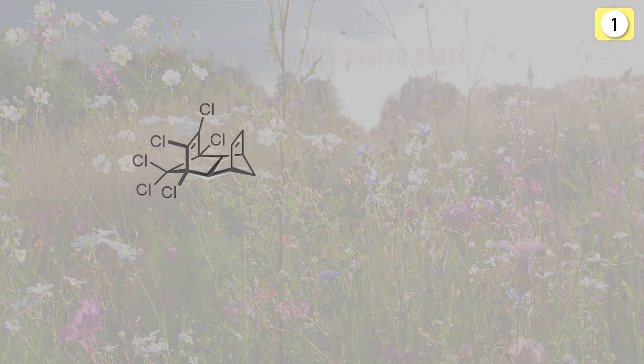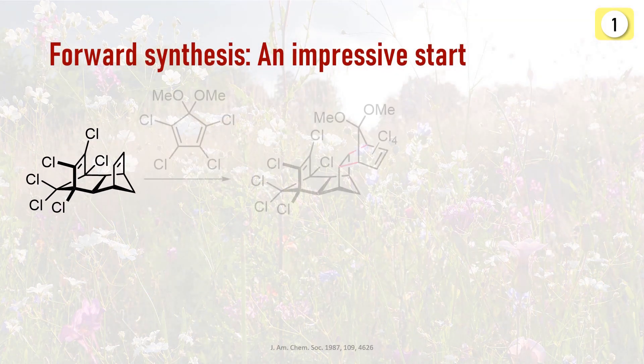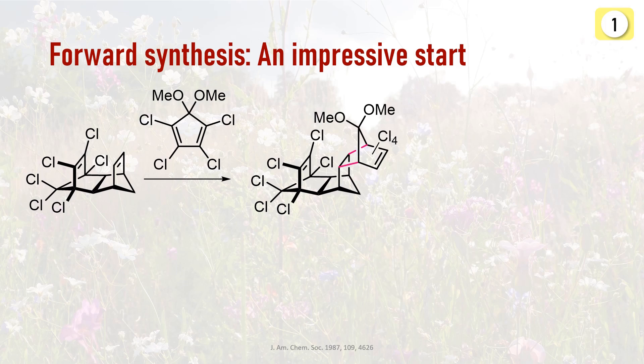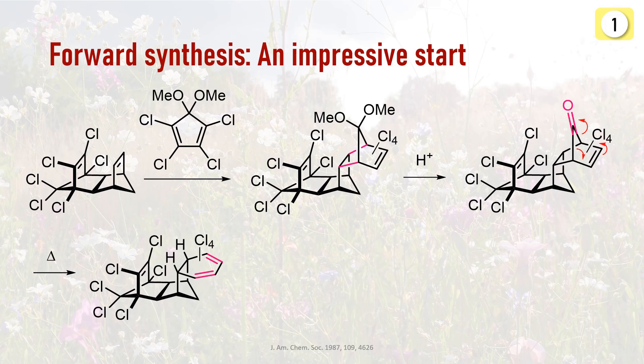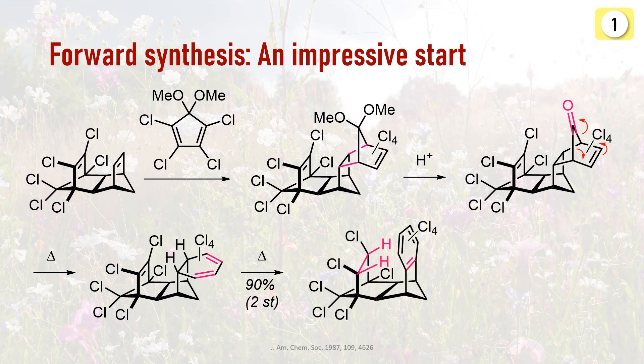Starting from isodrine, you will not be surprised that they kicked things off with a Diels-Alder reaction. Cycloaddition of the less hindered double bond with this diene introduced additional carbons to the system, which were converted to a benzene ring via a few steps. Acidic hydrolysis of the acetal uncovered the ketone, which upon heating released CO to give the cyclohexadiene. At 110 degrees, the intermediate actually immediately undergoes an intramolecular transannular hydrogen transfer to create an aromatic ring — what a nice reaction. Dehalogenation with lithium then removed the chloride groups and regenerated the double bond at the other bridge.